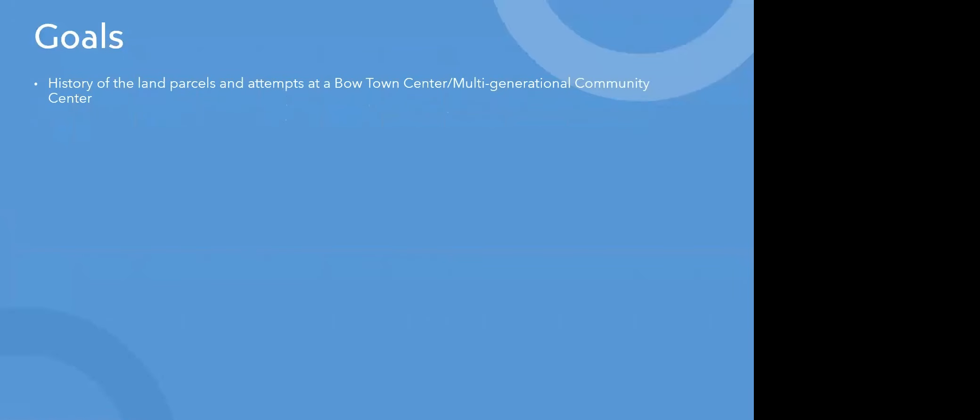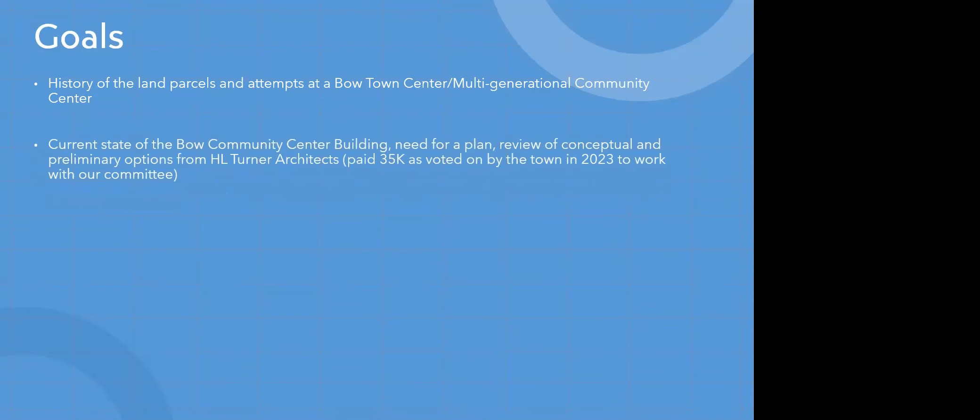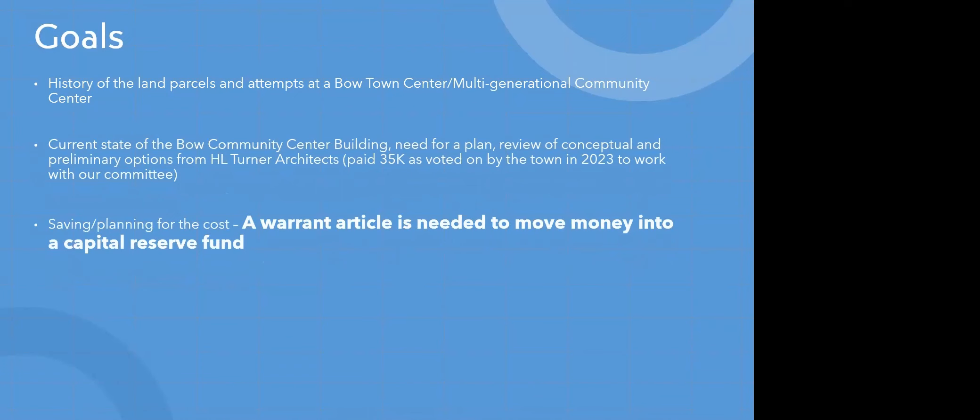First, I'd like to start with the goals of this presentation. The first goal is to talk about the history of the land parcels and attempts at a Bow Town Community Center. We'd like to discuss the current state of the Bow Community Center building, the need for a plan, and a review of conceptual and preliminary options from the HL Turner architects. The town voted to pay $35,000 in 2023 so that these architects could work with our committee and help come up with conceptual designs. The goal of our committee has been to communicate how we want to save and plan for the cost of this needed project for the town.